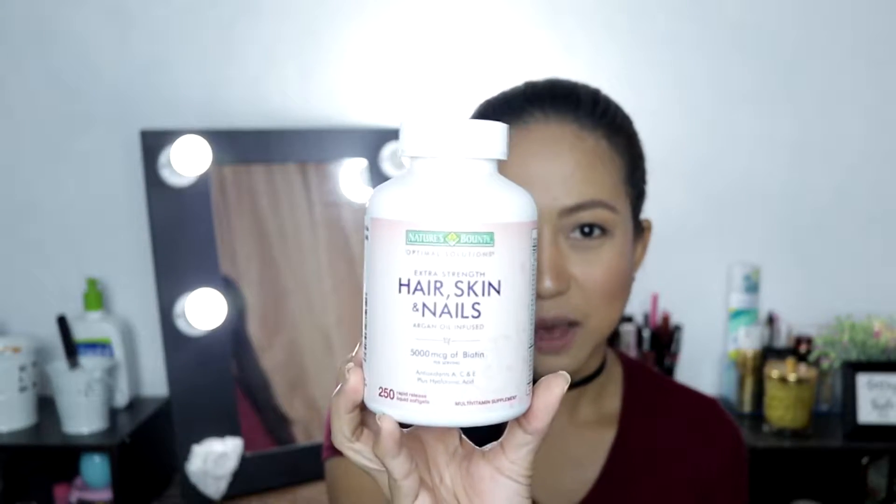It contains 250 rapid-release liquid softgels. I want to share the main reasons why I bought this multivitamin supplement. I actually have three main reasons that are indicated on the label, and one additional supporting reason.